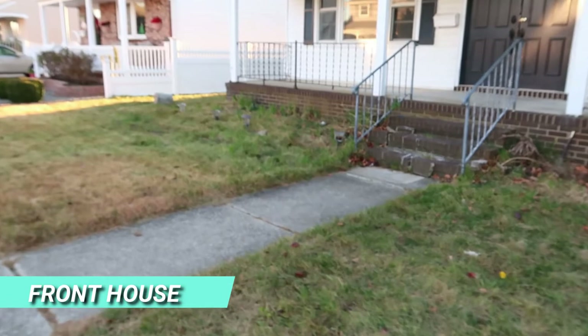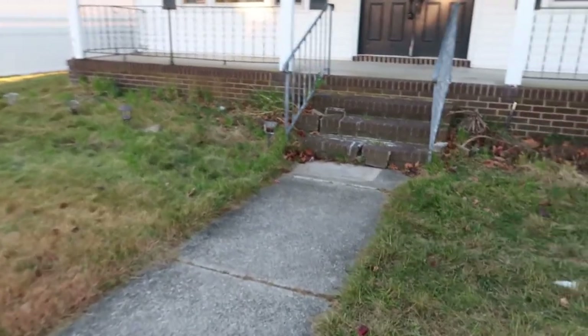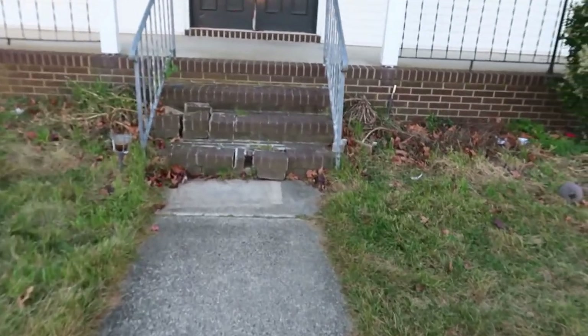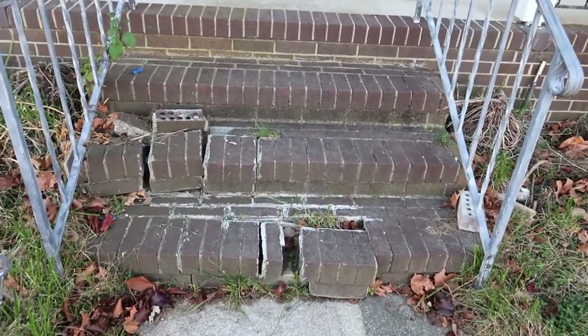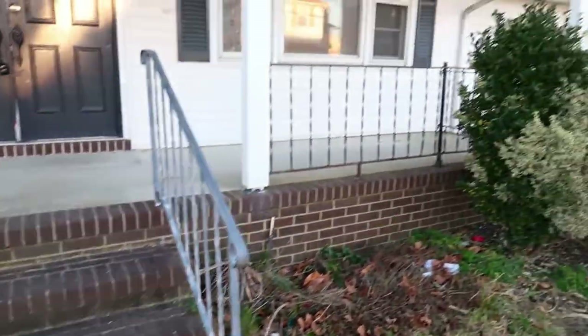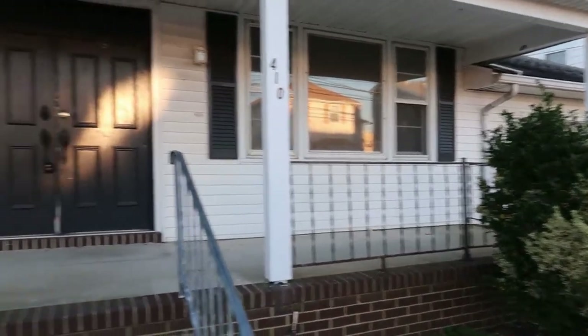The first thing you notice when you're coming up to the front of the house is this big front porch. The steps are in really terrible condition, so you'd definitely need to redo the steps. Here's that front porch.